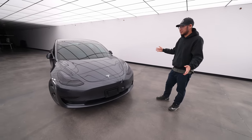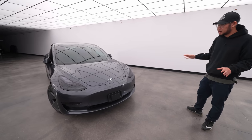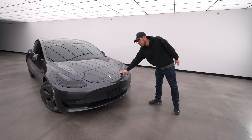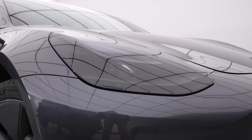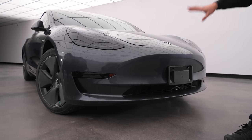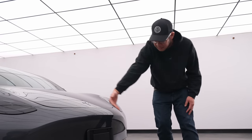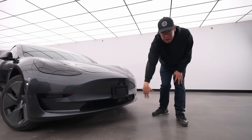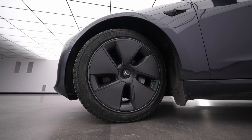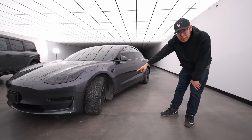Here is my Model 3. It's a 2023 in midnight silver. I didn't do too much on it — just tinting the windshield and the sides, added some PPF, and smoked the headlights. As you can see in the bumper here, there are no ultrasonic sensors. It's purely camera-based, with the camera up top facing down. I also just upgraded to Michelin Ice X snow tires with the stock aero covers and wheels.